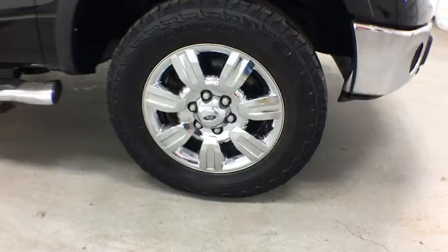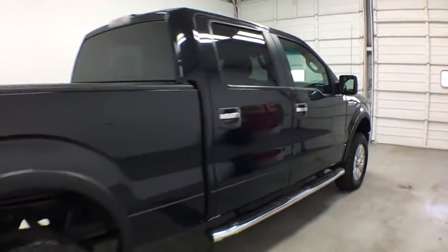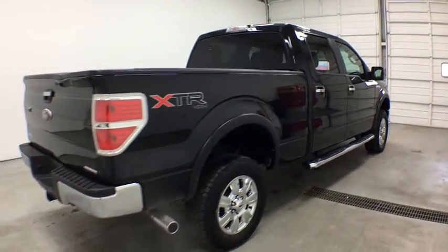Here are some of this vehicle's great options: stability control, traction control, anti-lock braking system, keyless entry, adjustable steering wheel, power steering.